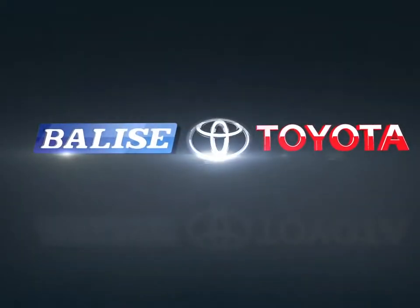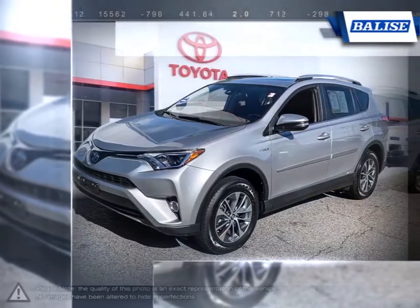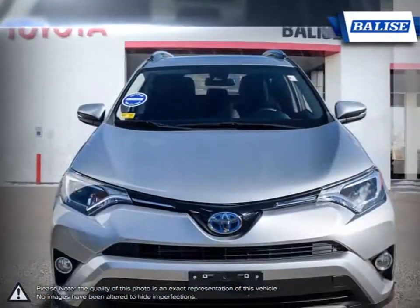Welcome to Belize Toyota. Today we're looking at a 2018 Toyota RAV4. With over two decades of refinement, the Toyota RAV4 has continued to be an outstanding small crossover SUV.